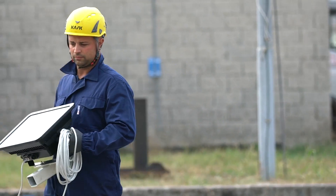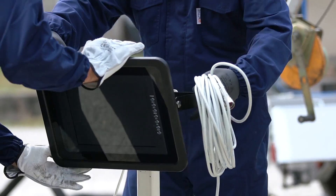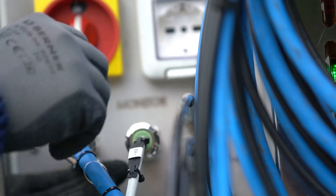An explosion-proof touch screen monitor is connected to an explosion-proof camera to allow the operator to maneuver the robot from outside.